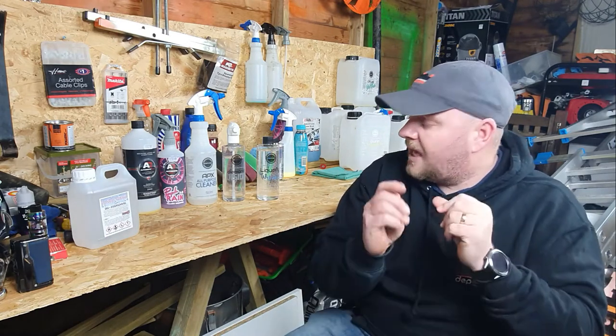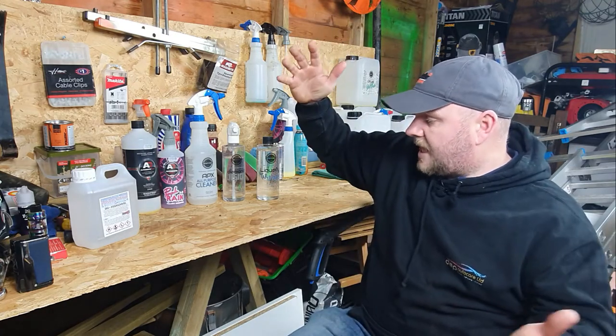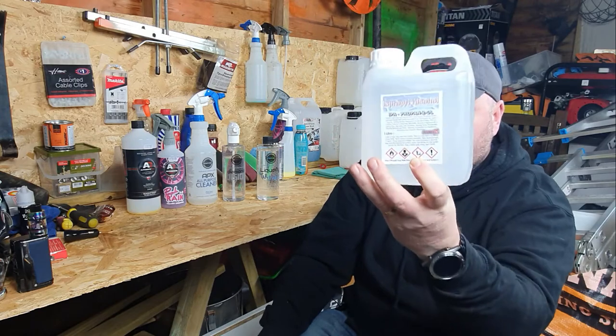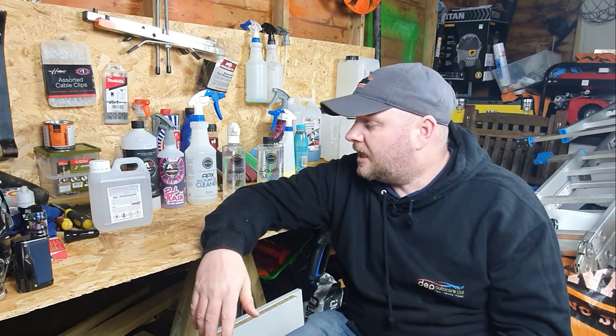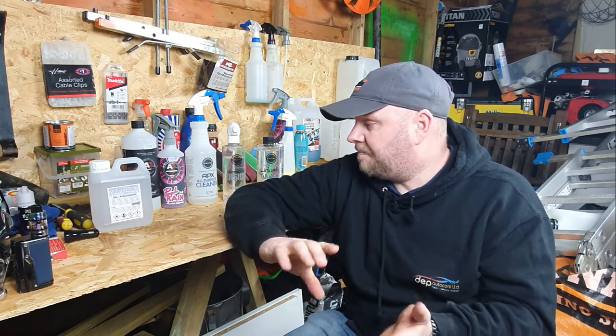So why do companies put labels on bottles? It's so we know what we're buying. And they have a legal obligation to let us know if there is anything dangerous in the bottle that may harm you while you're using it, or even for somebody in a shop - if a product gets spilt on the floor, the shopkeeper can see the bottle and know how to deal with it. For example, this product is harmful to the marine environment, so if it got spilt in a shop they couldn't just mop it up and put it down the drain - it would have to be disposed of in a certain way. So that's why everything is labelled.